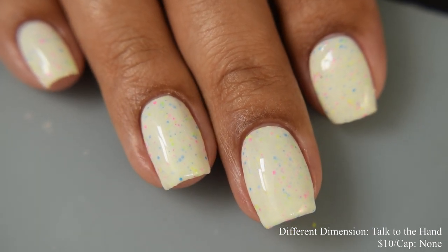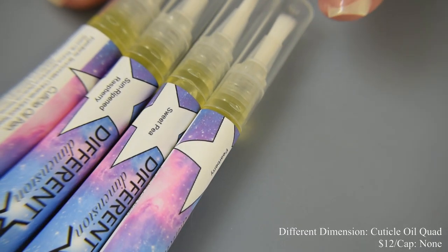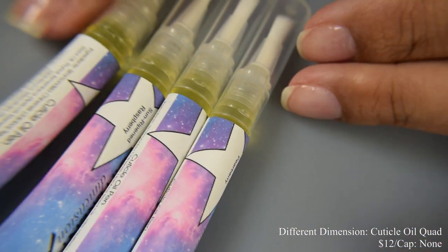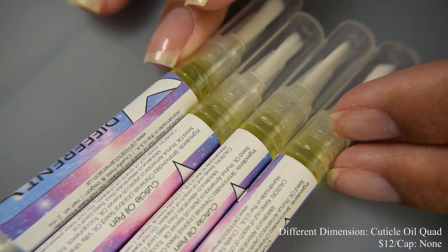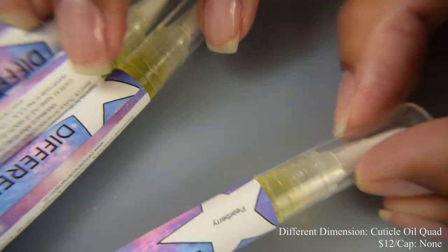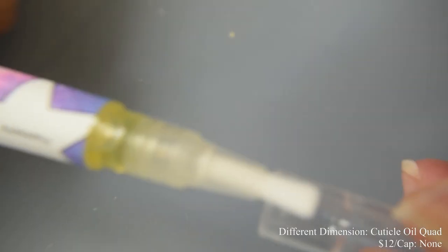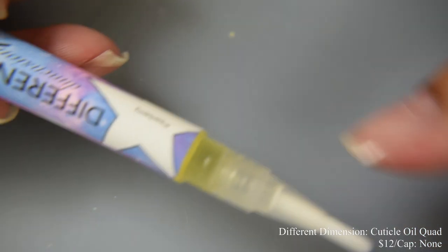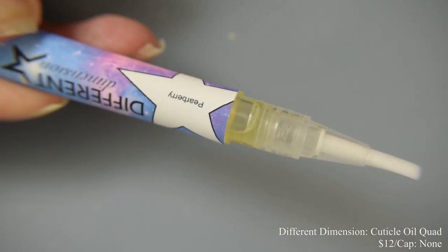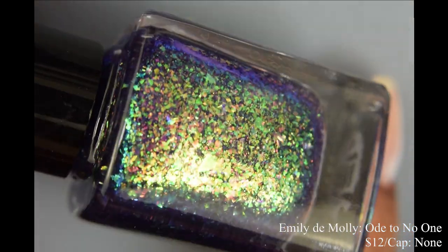Different Dimension is also bringing us a cuticle oil quad — four 90s-inspired scents: cucumber melon, sweet pea pear berry, and sun-ripened raspberry. The quad will be $12 with no cap. I can finally smell again and I'm so excited — these are quite nostalgic. The pear berry one is very pleasant too. For four of them, that is a great price.